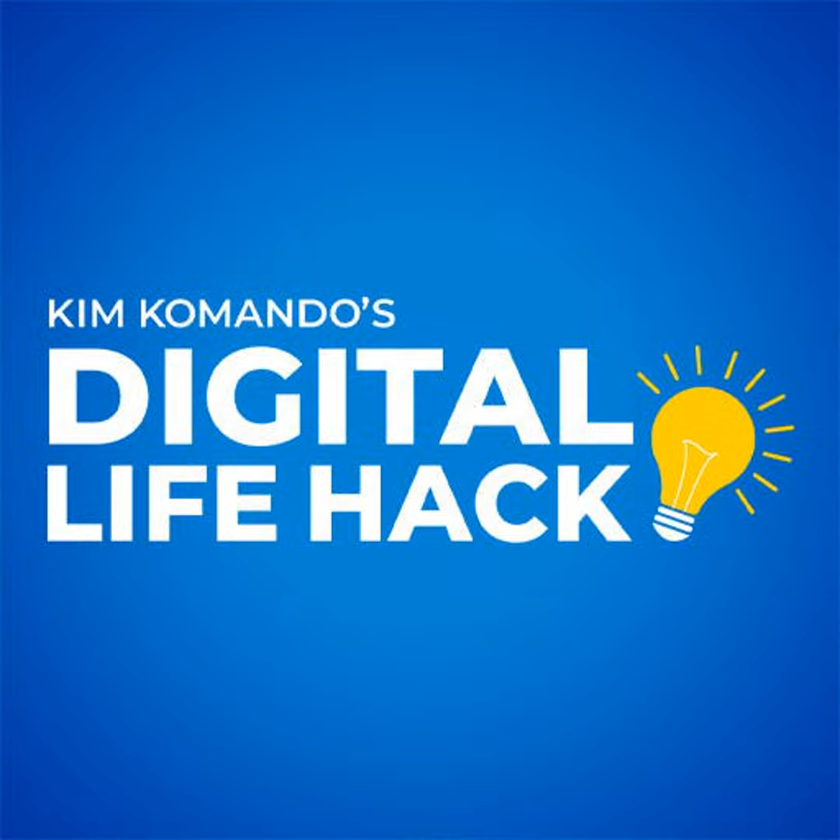I'm Kim Commando, brought to you by LinkedIn Jobs. Post a job for free and find qualified candidates quickly at linkedin.com/kim.